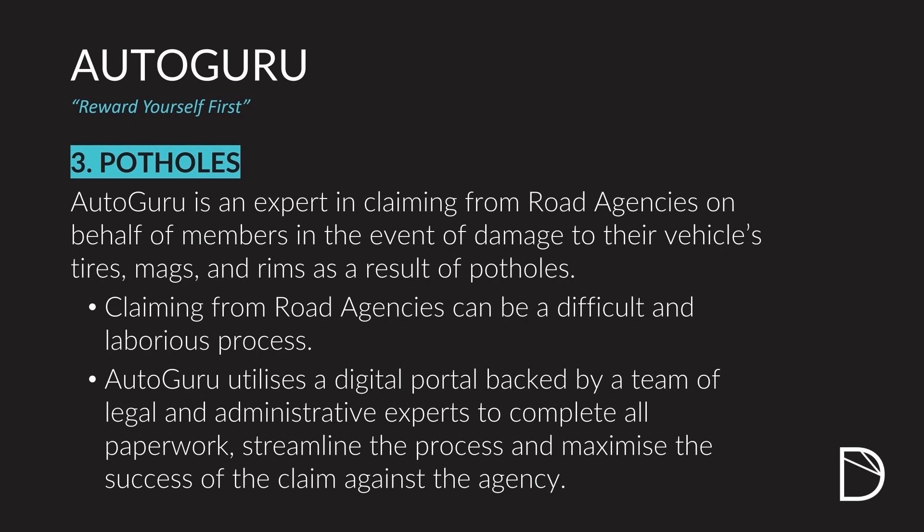Potholes in South Africa today, as you know, are a real reality. Most of the time we don't drive in a straight line anymore as we try to dodge and dive around the potholes in our roads. Having this kind of protection and peace of mind makes this product exceptionally valuable in the South African context and definitely something you want in your South African survival kit.